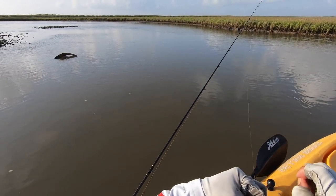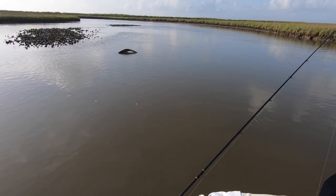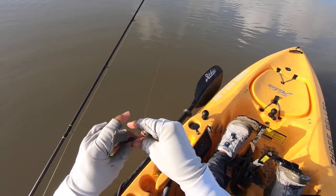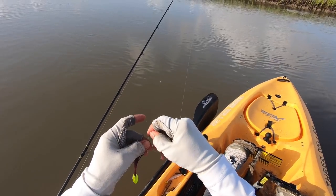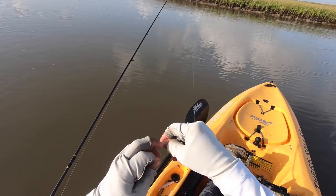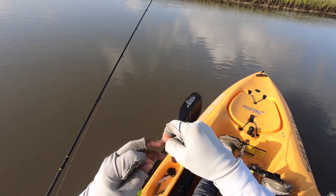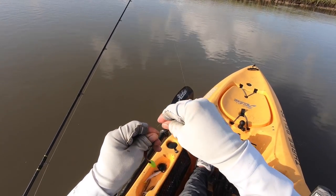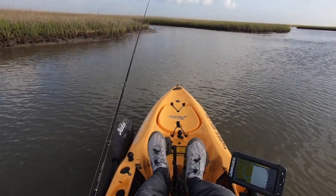I love seeing a blow up and then you cast to it — next thing you know, you're hooked up. That's the way I like it. I just heard another one. That's a red, that's alongside the bank. I'm getting excited. Whenever you see signs of life in the marsh, that's exactly what you want. Just got to be patient, get over to them and get a good cast. Let's try to beach ourselves right here at this point.